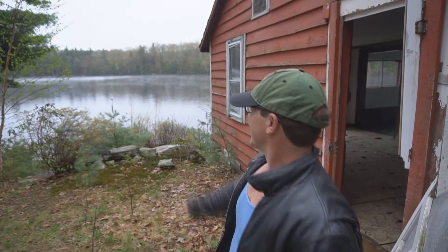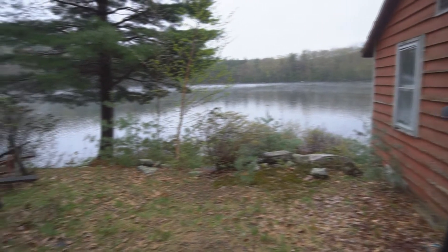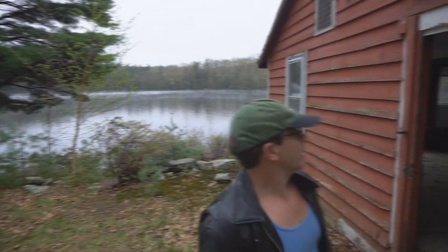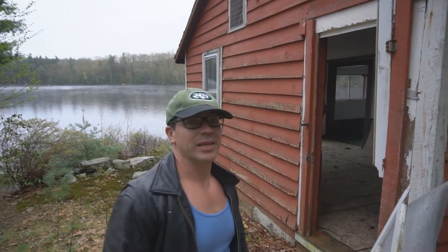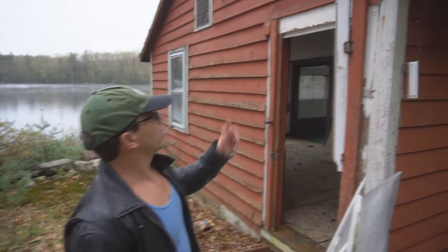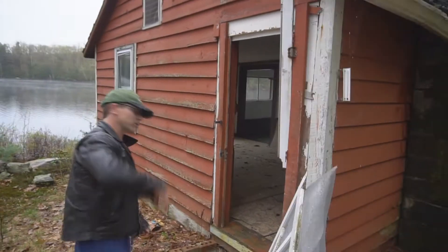We finally made it to the old abandoned farmhouse. Look at that view behind me. Wow, I really envy the people who lived here back in the day. It's a shame that this place is abandoned now. It's in pretty good shape — the only thing I did notice is the door's been ripped off. But other than that, it's in really good shape. Come on, let's go check it out.